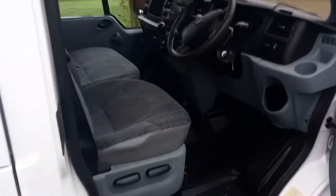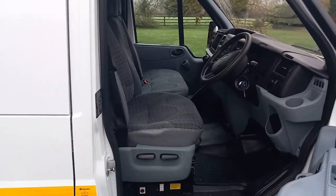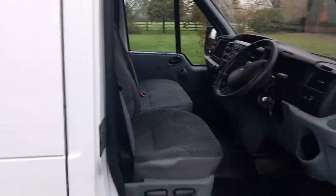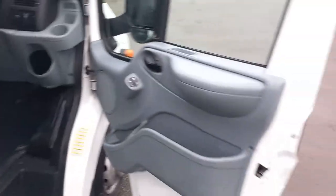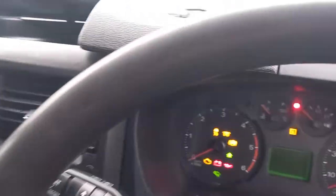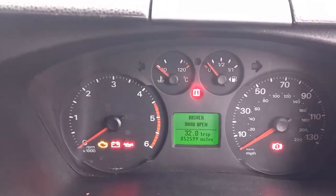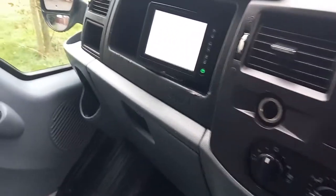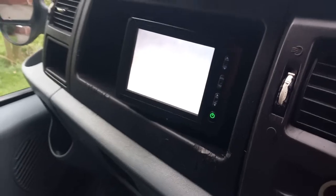We've got the bulkhead fully boarded out. This is the interior — it's been an arborist truck from new. There are bits of wear and tear but in pretty good order I would suggest. 52,000 miles. Also got a reversing camera — it's not coming up very well on camera there, but there is one.